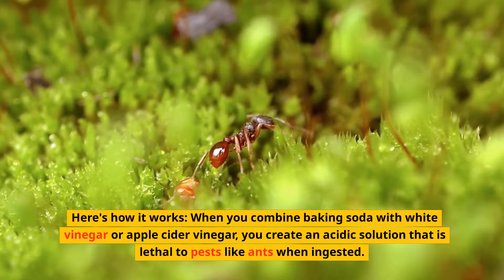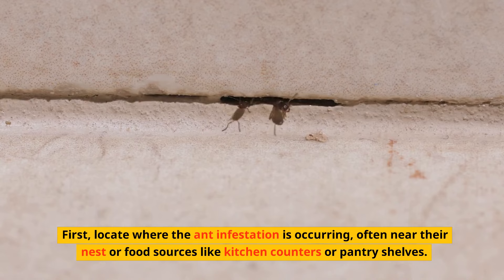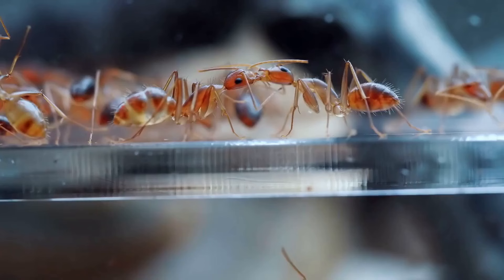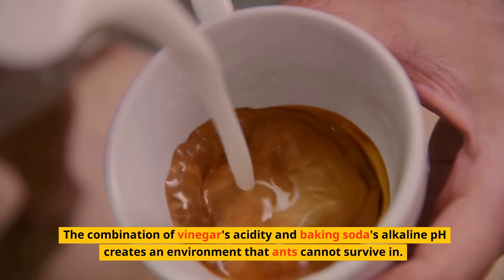When you combine baking soda with white vinegar or apple cider vinegar, you create an acidic solution that is lethal to pests like ants when ingested. First, locate where the ant infestation is occurring, often near their nest or food sources like kitchen counters or pantry shelves. Mix equal parts of baking soda and vinegar and sprinkle the mixture in areas where you've seen ant activity, targeting their entryways and pathways. The combination of vinegar's acidity and baking soda's alkaline pH creates an environment that ants cannot survive in.